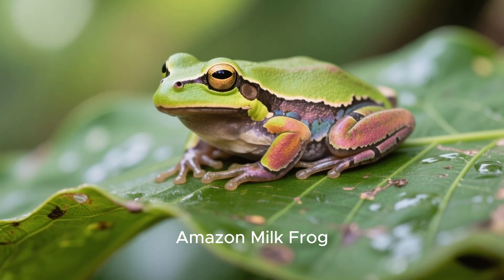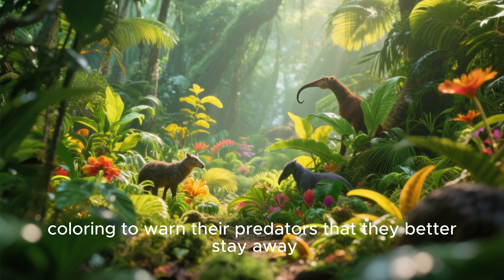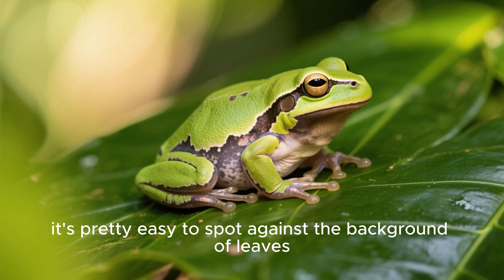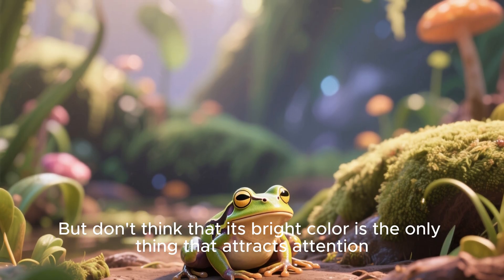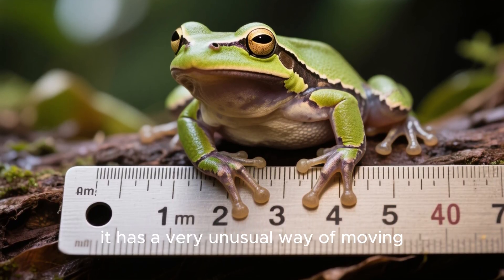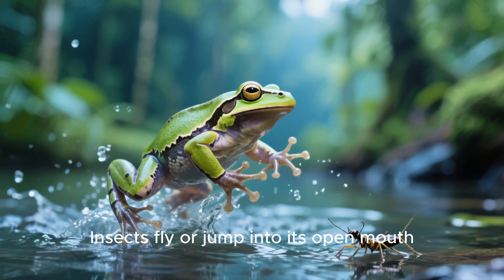Amazon milk frog. Have you noticed that all the most poisonous frogs are painted in bright colors? In fact, not only frogs, but also plants and animals use bright coloring to warn their predators that they better stay away. The Amazon milk frog is just one of those creatures. As you can see, it's pretty easy to spot against the background of leaves. But don't think that its bright color is the only thing that attracts attention — the Amazon milk frog is large, reaching eight centimeters in length. Moreover, it has a very unusual way of moving: it kinda bounces on the surface of the water. Also, the Amazon milk frog doesn't have to catch its prey — insects fly or jump into its open mouth.